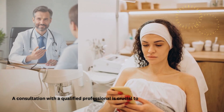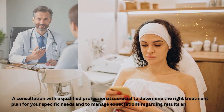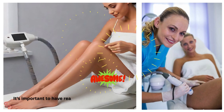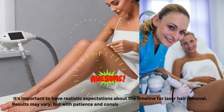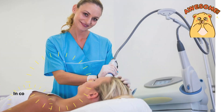A consultation with a qualified professional is crucial to determine the right treatment plan for your specific needs and to manage expectations regarding results and timeline. It's important to have realistic expectations about the timeline for laser hair removal. Results may vary, but with patience and consistency, you can achieve long-lasting hair reduction.